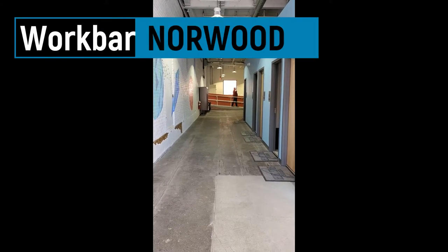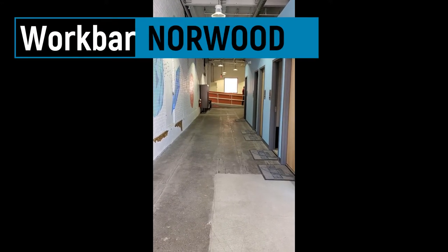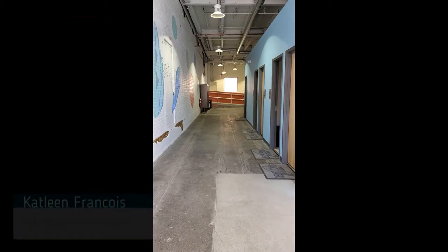Hello all. If you're watching this video it's because you're on a virtual tour with Nord Space Center, powered by WordBar.